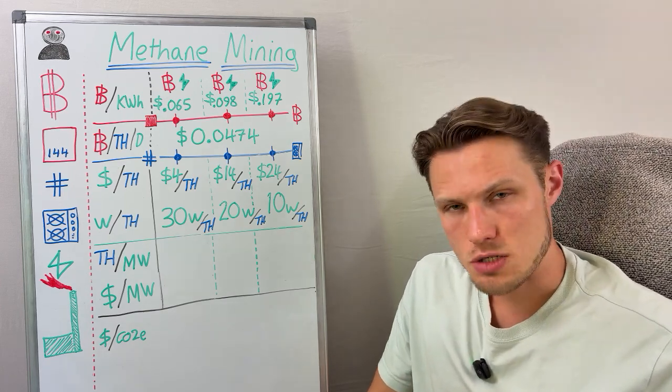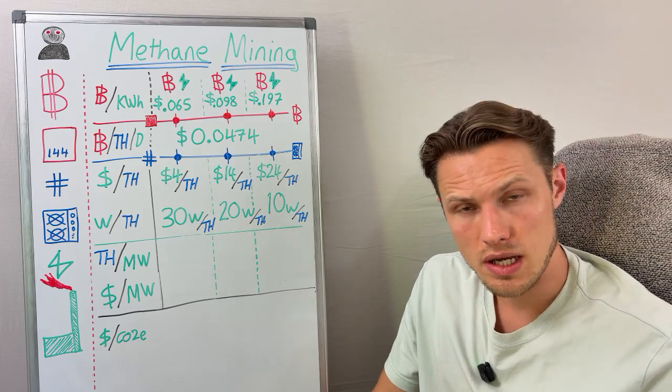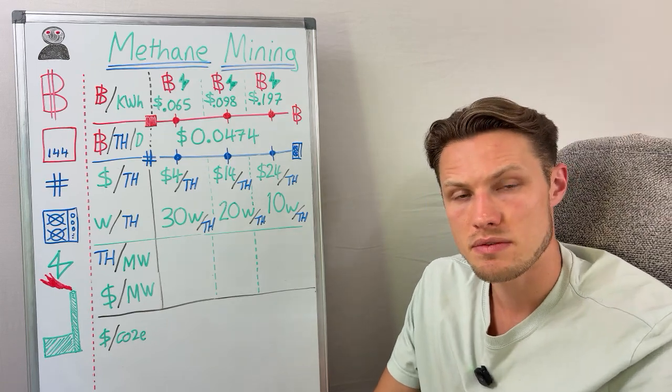Hello there and welcome to the Hashpower Academy. My name is Jacob Scanlon. I'm the lead educator here at the Academy and this is your place to learn anything and everything to do with Bitcoin from a fundamentals first perspective.